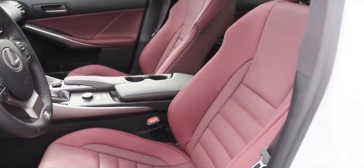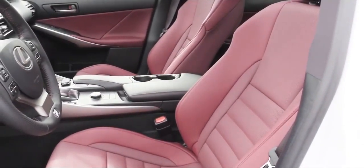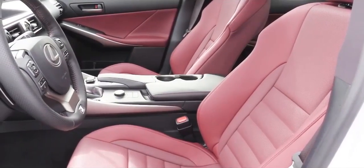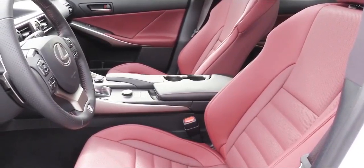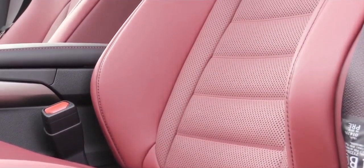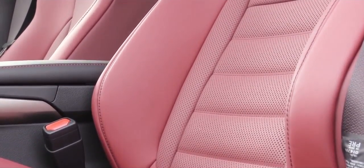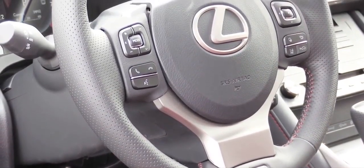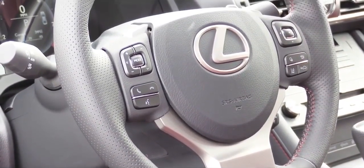Up front you will find power-adjustable leather-trimmed bucket seats that are both heated and ventilated as standard features. During my driving stint so far, these are some of the most comfortable seats I have driven in for quite a while. This would be my road-trip vehicle of choice just for the seating alone — especially with the ventilated seats on a hot day. There is also a tilt and telescoping leather-wrapped steering wheel with an optional heated steering wheel.